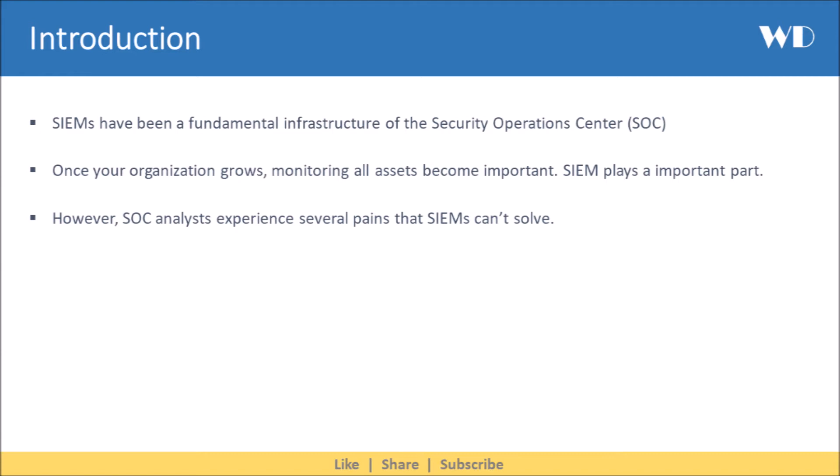SIEMs have been a fundamental infrastructure of the Security Operations Center. Once your organization grows, monitoring all assets becomes important, and SIEM plays an important part. However, SOC analysts experience several pains that SIEMs can't solve. Let's understand these challenges.